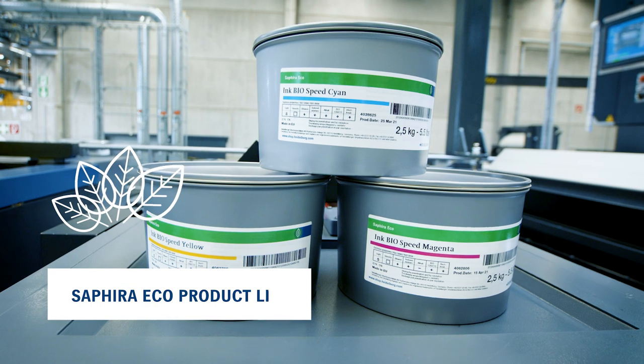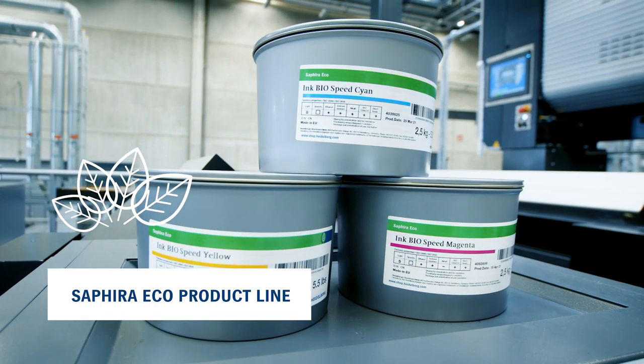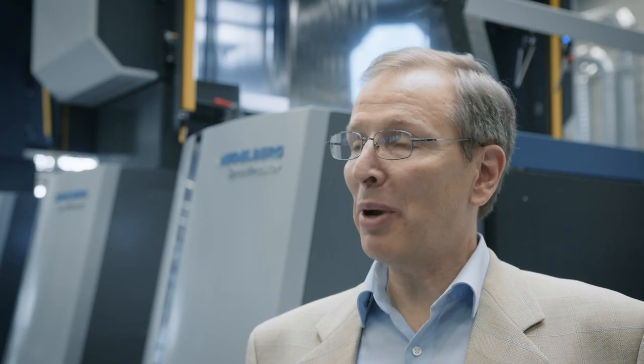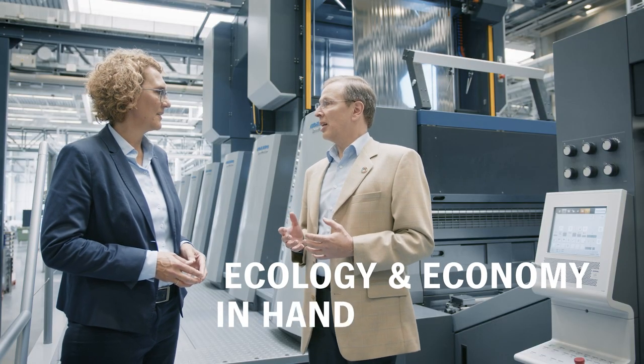And choosing the right consumables can have a big effect on the company's environmental impact. Right. Companies can choose environmentally friendly products like the ones in our Safira Eco product line. These products meet lots of sustainability criteria. They are low in emissions and wherever possible they are based on renewable raw materials, and they are good for recycling the end product. Yet again, ecology and economy go hand in hand.